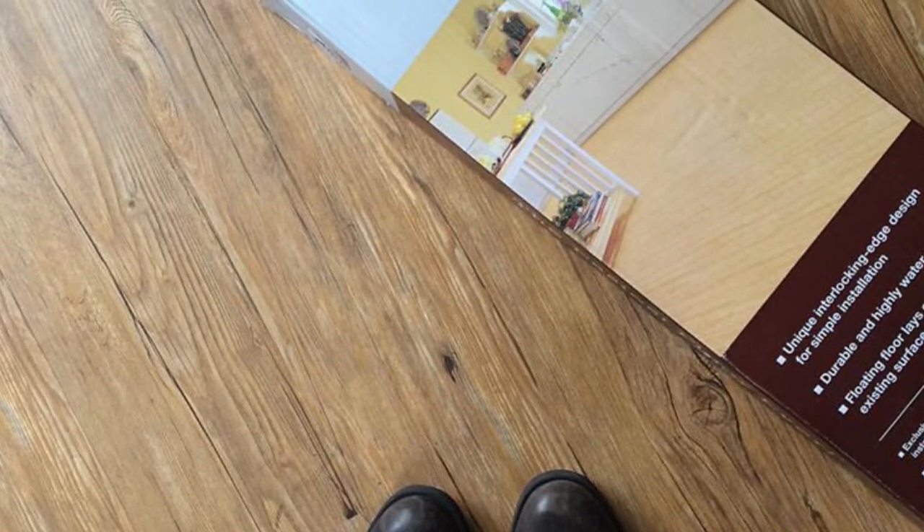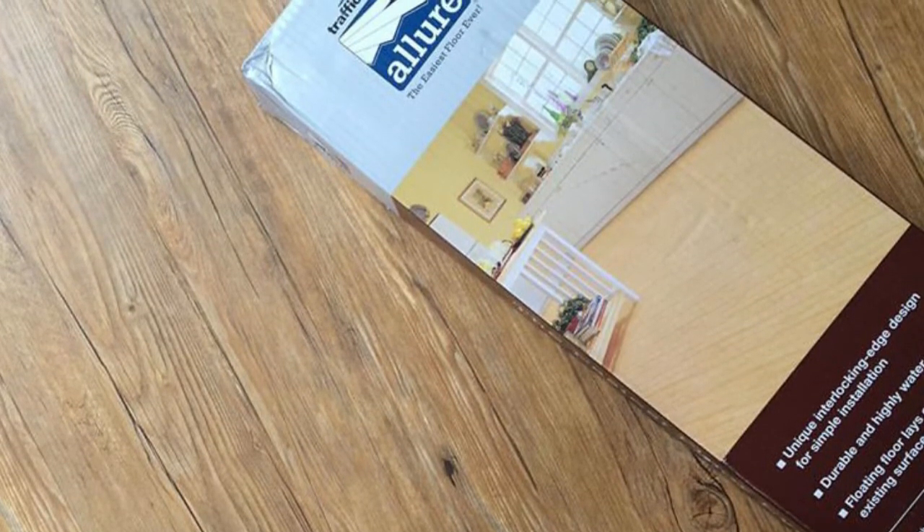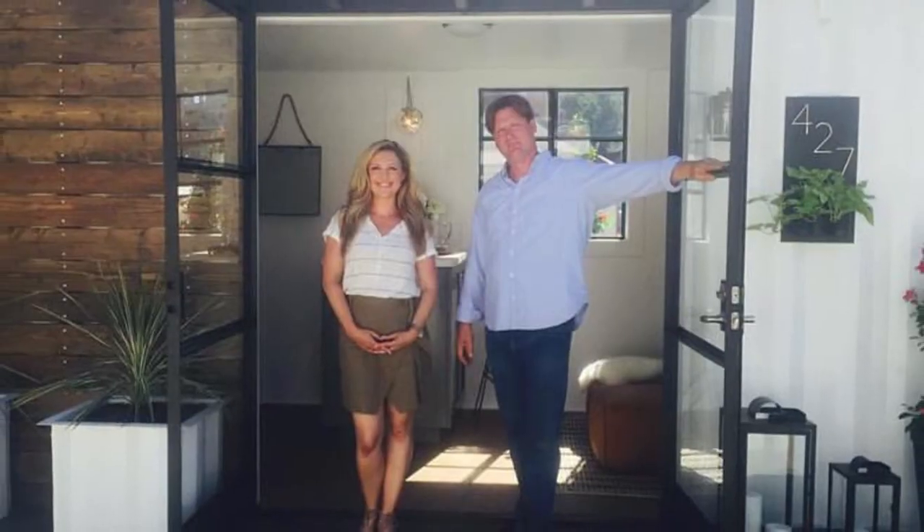I recently did a show called DIY House Call where I was teaching social media influencers — all women — how to use power tools and do projects in their house. A lot of women get intimidated by power tools and the thought of replacing a floor. I showed one of these influencers how to install a new floor in her rental. We weren't even using power tools — just an exacto knife and a t-square — and we put it on top of her existing floor, so it wasn't ruining her floor. She was a renter, so when she left she could just pull it up, no harm no foul. Installing it is so easy as long as you start in the right place — you have to start with the right piece on the end and work your way. That's the trick. It's almost foolproof as long as you read the instructions. Seriously, anyone can do it — man, woman — I could have a 10-year-old kid doing it. That's what I love about it.